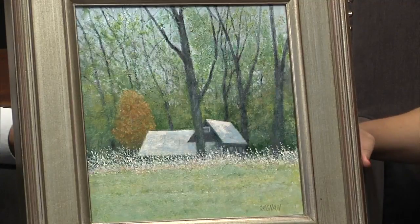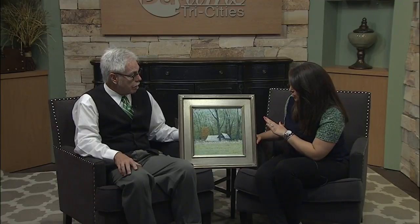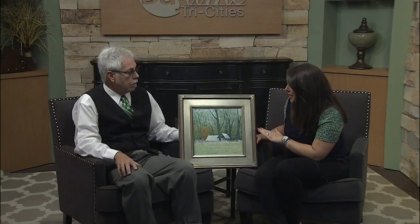It looks great. Tell me a little bit about his style. You said he is from Knoxville — he is an artist from East Tennessee. He is a realism painter; he is not abstract or impressionistic. He strives for detail and realism in his paintings. As you will see when we preview some more in a little while, his attention to detail is really quite stunning. His paintings almost have a photographic quality to them — they are so well done.